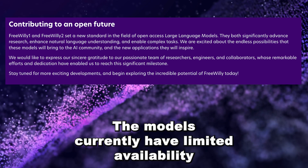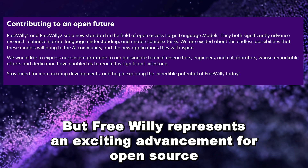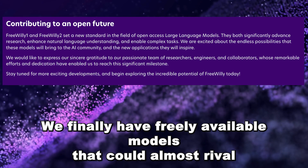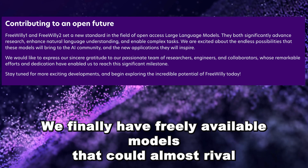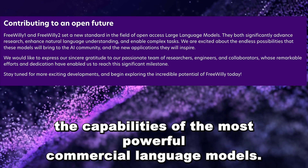The models currently have limited availability and are restricted to research only. But FreeWilly represents an exciting advancement for open source AI — we finally have freely available models that can almost rival the capabilities of the most powerful commercial language models.